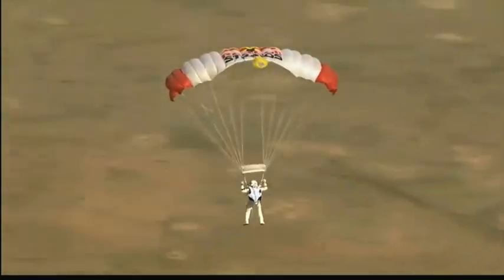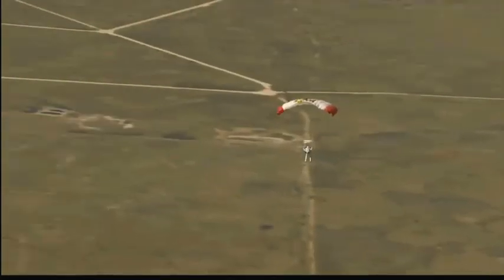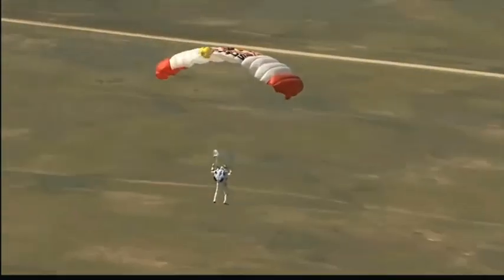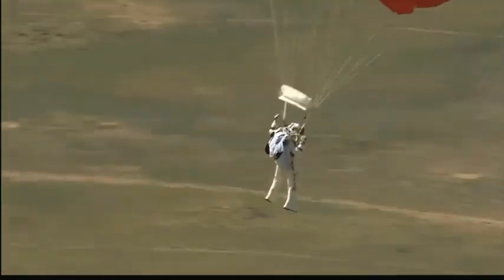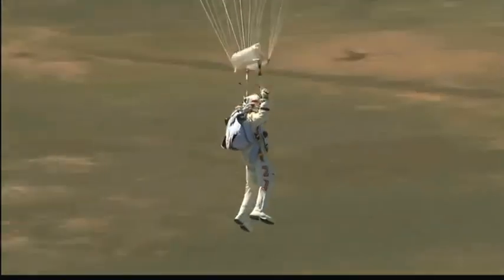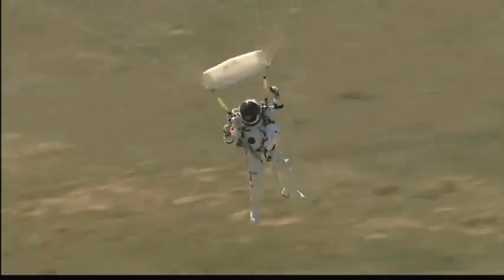Now we see the scrub earth below. Felix's altitude is 5,800 feet, just 5,000 feet now, really nearing the ground. Drop from target clear. Luke's making the call to drop smoke — that means to drop a smoke marker from one of the helicopters so Felix could see the wind direction.